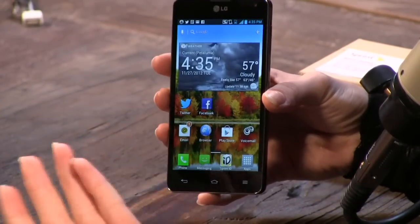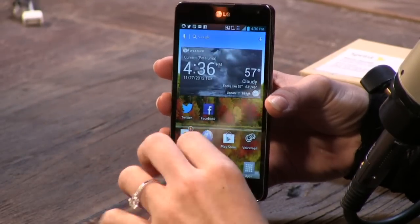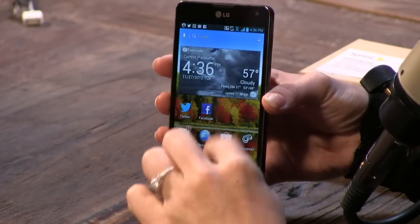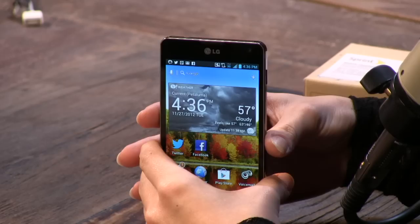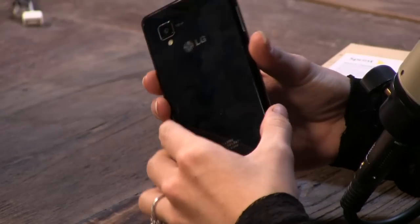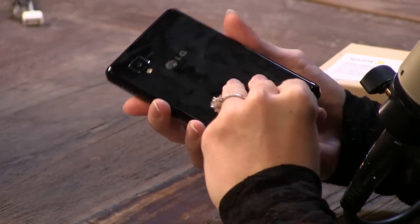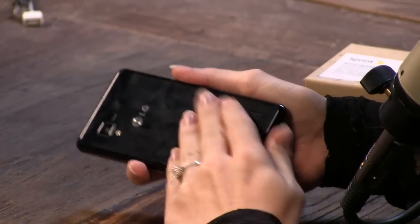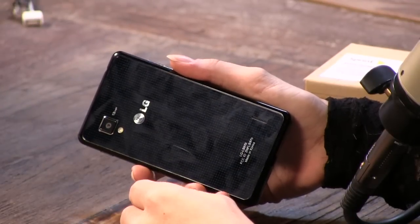It has 24 gigs of internal storage, but there's no microSD card slot — so that's all you're going to get. It has NFC already in it, and it does come with an NFC tag for the Sprint one. No removable battery — that's why they get it so thin, because you can't take it apart. And the back, even though it's really pretty and shiny with a very cool design, picks up so many fingerprints. It's horrible.